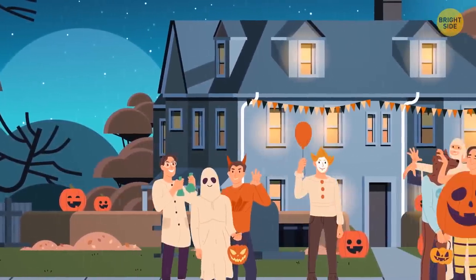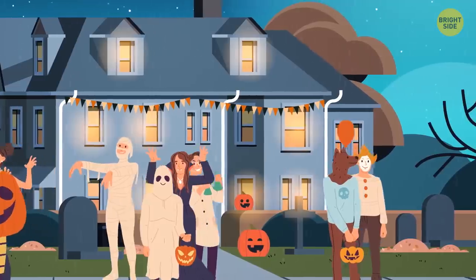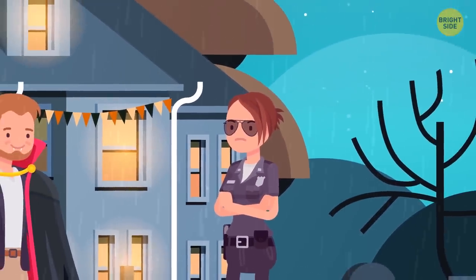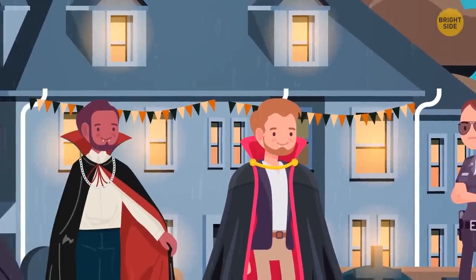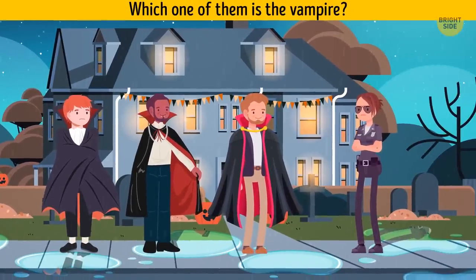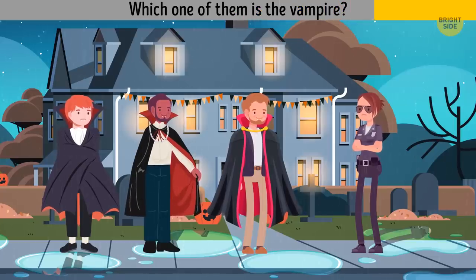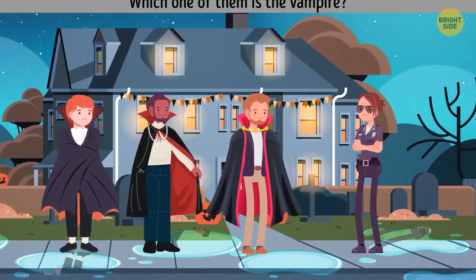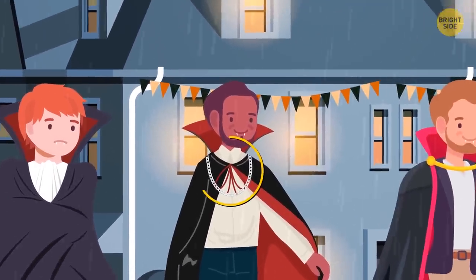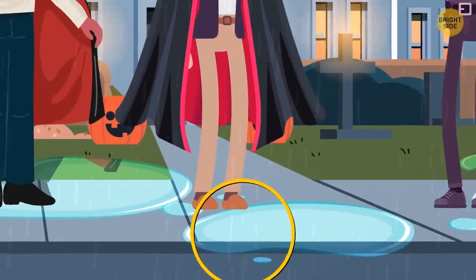During Halloween, all kinds of creatures flooded a little town, blending in with the citizens. Weeks passed, but some of them stayed, pretending to be humans. The town's detective has been tracking a vampire and has three suspects. All of them only come out at night. Which one of them is the vampire? This guy is pale, but it doesn't necessarily mean he's a vampire. This guy is wearing a silver chain, so he can't be one. But this guy doesn't have a reflection — this is definitely not a human.